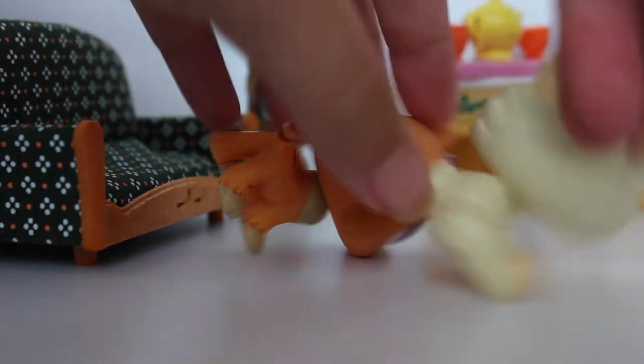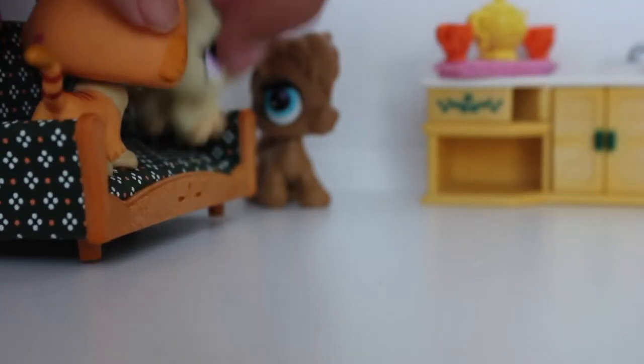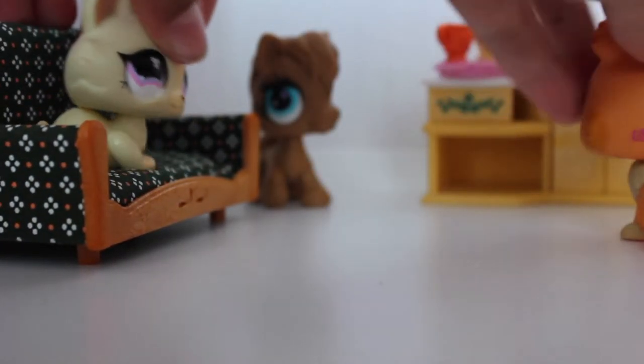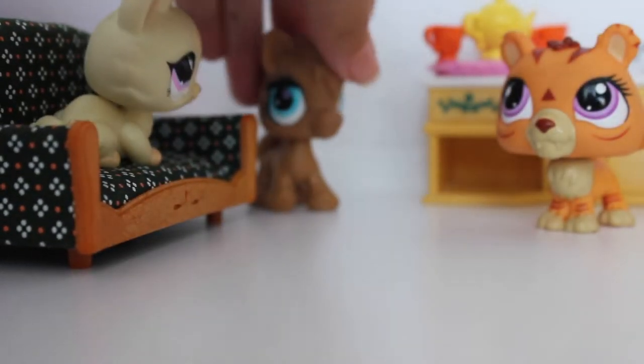Don't ask. Your mom — yeah, we asked your mom. You know what? I'm not gonna sit on here, your couch is dumb. That's weird. Wow, thanks.